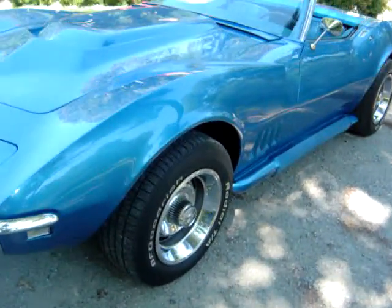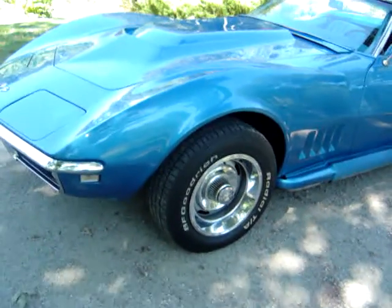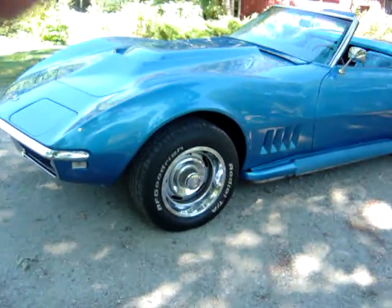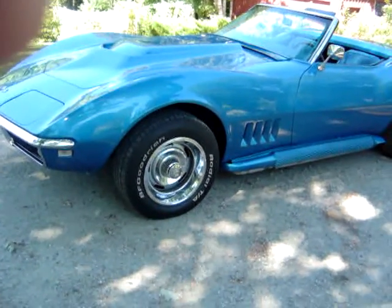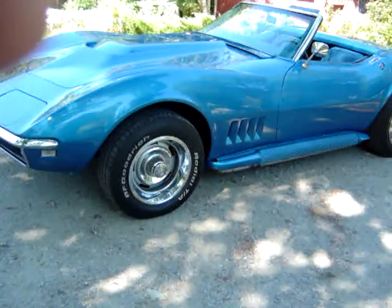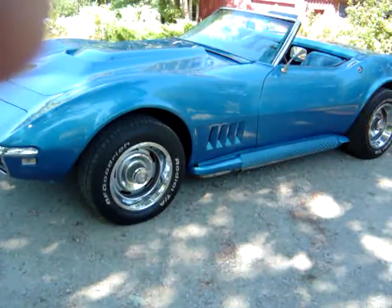Under the side of this car — you'll see in the still shots — it's very nice. It has no rust on the frame whatsoever. It has a mono-leaf rear spring on it, which is nice.